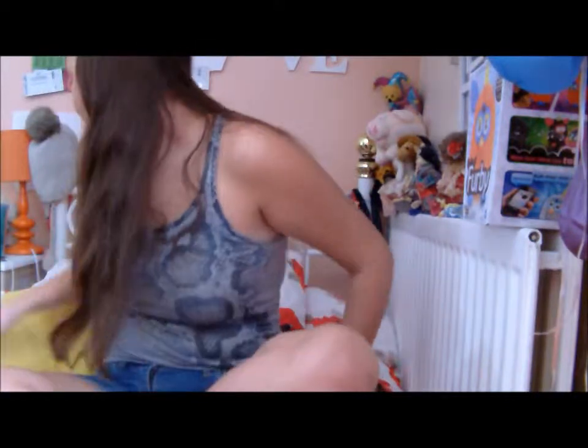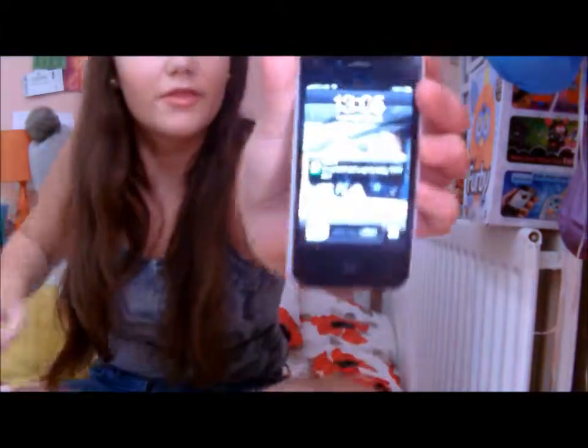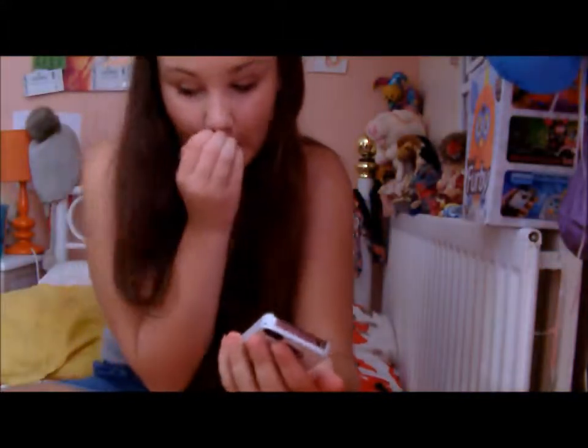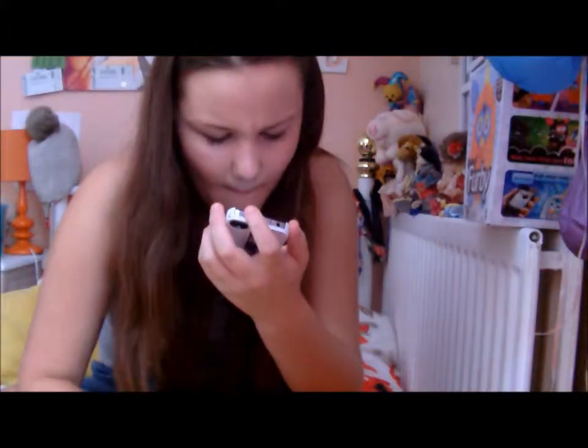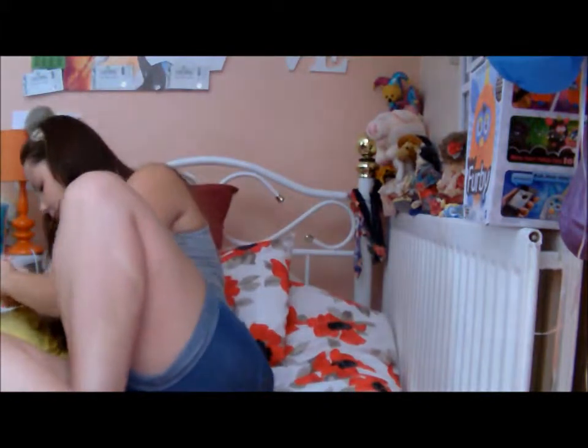Hi everyone and welcome to August vlog day six. The time right now is 13:05, 13:06 actually. I just got a text from my cousin so I'm ready now because I have got a hospital appointment to go to, and then we're going to go shopping.